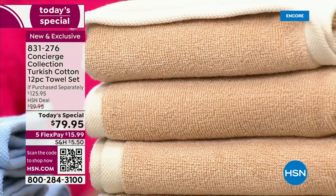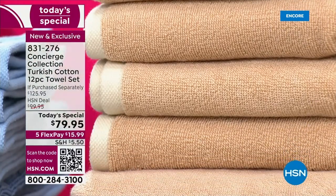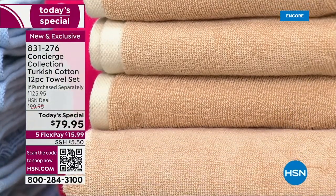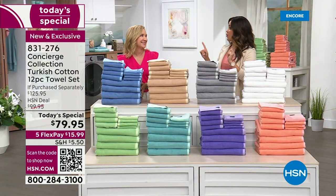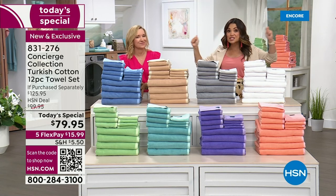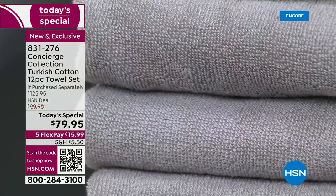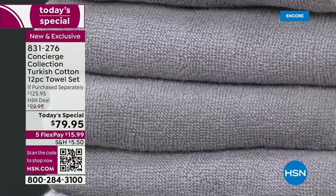It's a day for you — self-care, practical luxury — something you use every single day. It's time for an upgrade. Here's what you're getting: four of the bath towels, and when I say bath towels, these are now oversized — an extra three inches in width and an extra two inches in length. So four of those, four hand towels, and four washcloths.